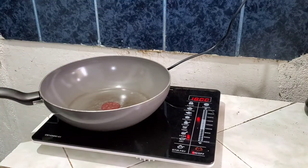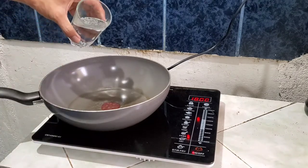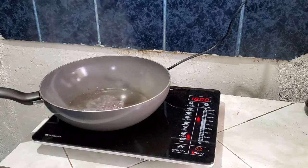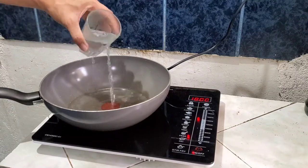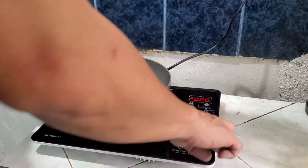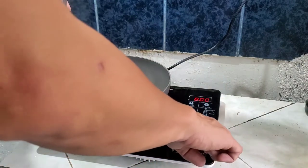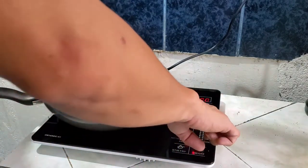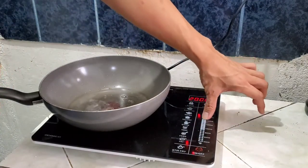It's heating up already — this really cooks fast! For frying, of course, you set it high. Look — very good, it's working well. This is what you press to adjust it. Slide it to change the temperature. It's a sliding touch screen — like an iPod right here.